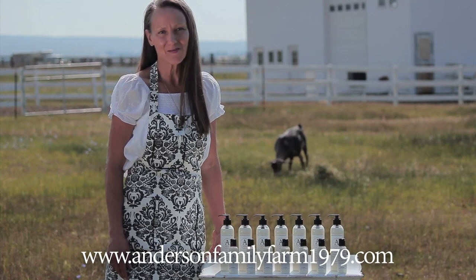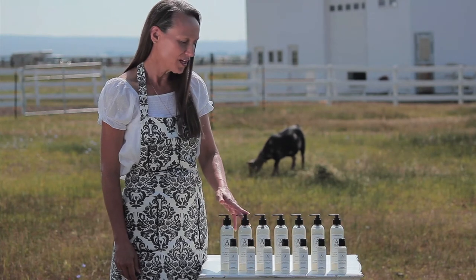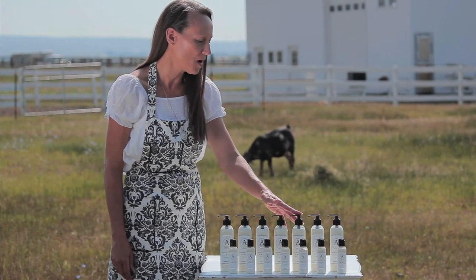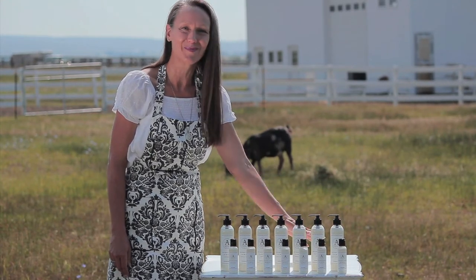It's available in seven different scents: lavender, vanilla bean, mint, rose geranium, bergamot, pear — which is unscented and what I use on my face — and lemon rosemary.